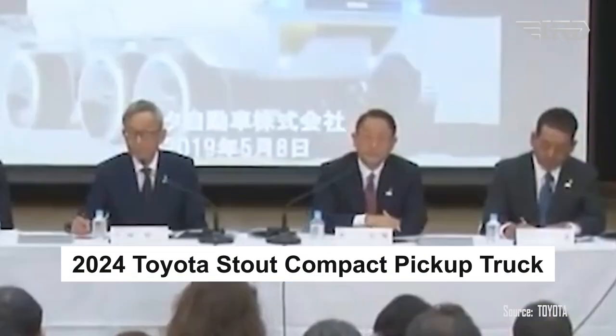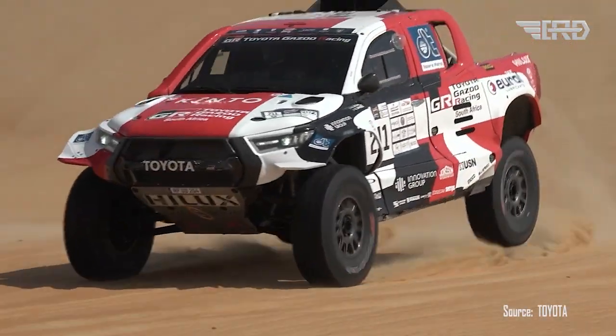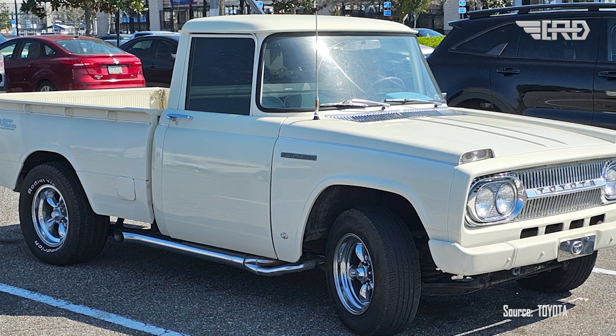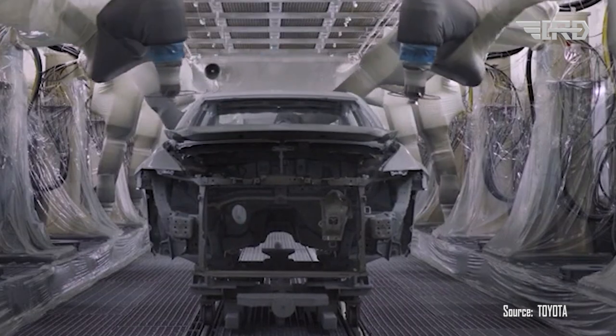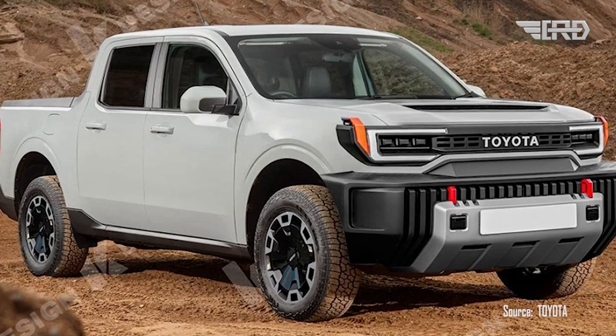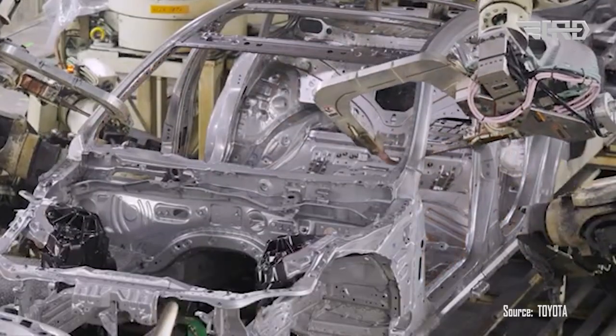Hello and welcome back to the Car RD channel. Today we are excited to provide you with information about the Toyota Stout 2024, a remarkable pickup truck or double cabin produced by Toyota, one of the world's leading manufacturers. Since its initial launch in 1954, the Toyota Stout has gained immense popularity and has become renowned for its reliability and toughness in tackling diverse terrains and weather conditions.